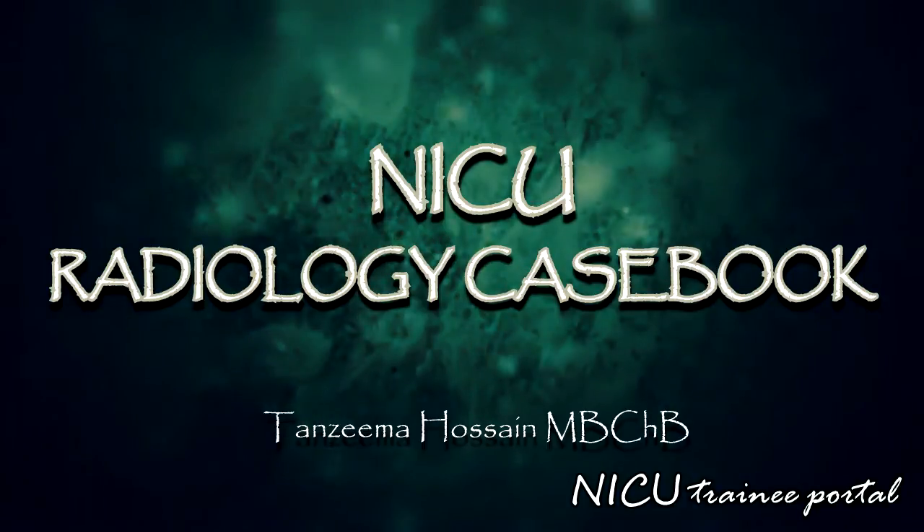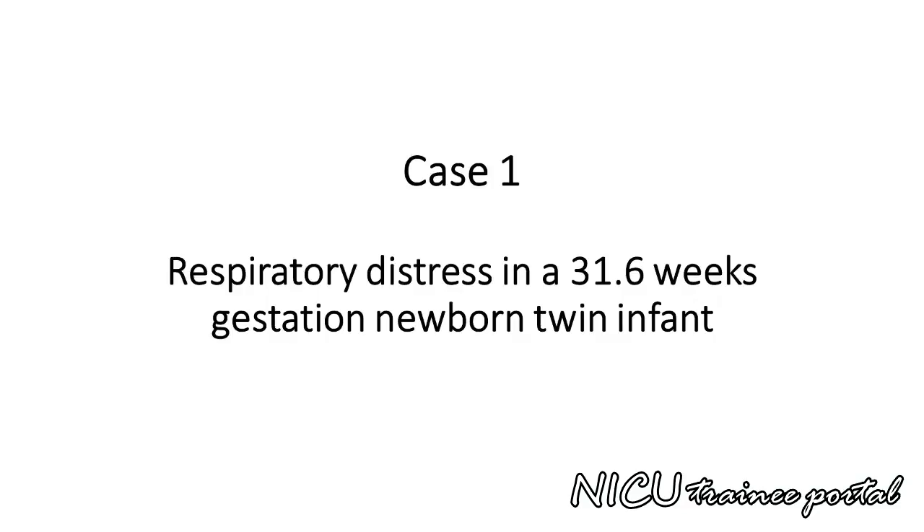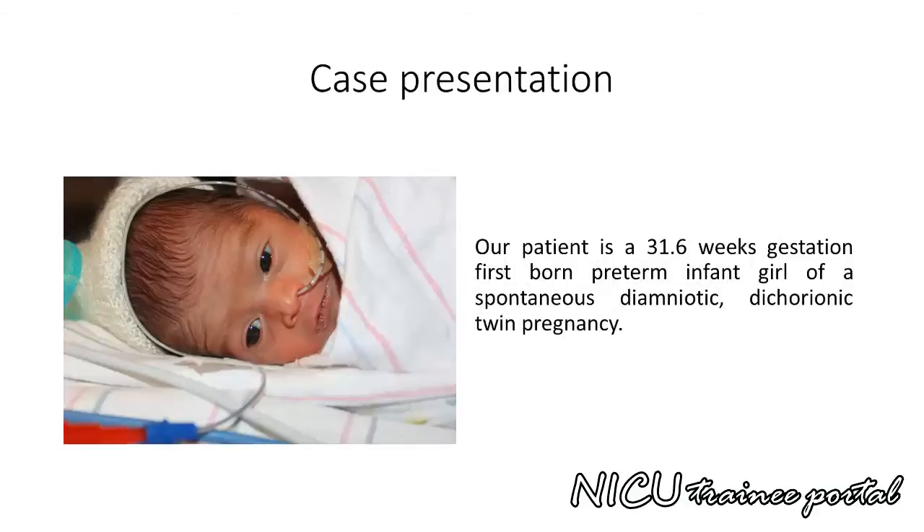Welcome to the NICU radiology casebook series. Case 1 is a case of respiratory distress in a 31 6/7 weeks gestation newborn twin infant. Our patient is a 31 6/7 weeks gestation first born preterm infant girl of a spontaneous diamniotic dichorionic twin pregnancy.